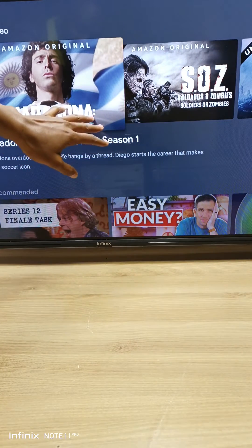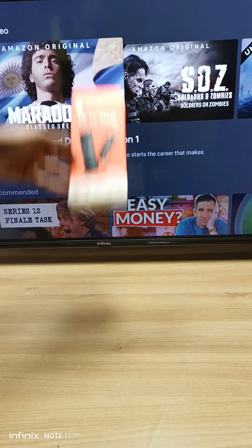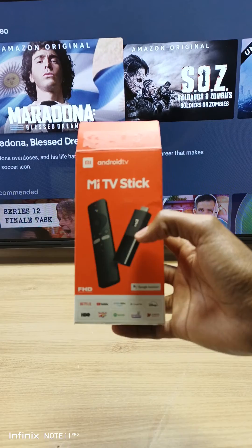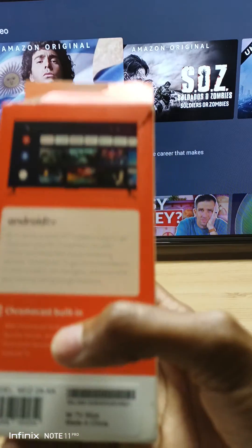This is a 43-inch Infinix smart TV, and over here I have a Mi TV Stick from Xiaomi. Both of these two devices are Android TV devices. Today I will show you how to check if these two devices actually run on genuine Android software with Google Chromecast built in.